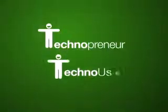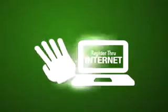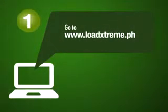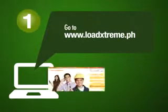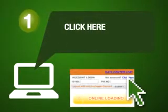Congratulations! You are now a registered Technopreneur or Techno User. To register via the internet, follow these 4 easy steps. Step 1: Log on to www.loadextreme.ph website. At the upper right corner of the website, you will see the words 'No Account?' Click the Click Here button. This action will bring you to the Terms of Use page.